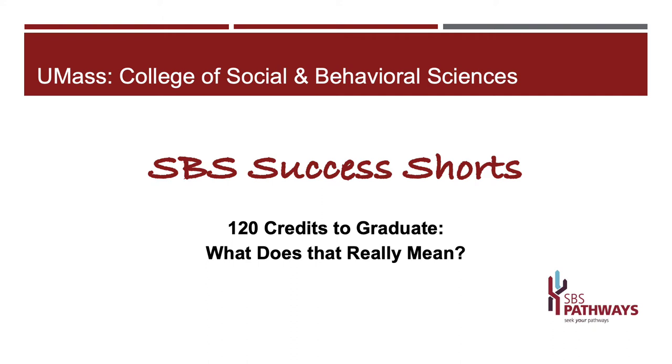Just a note: everyone at UMass, whatever their major or interest, needs to complete those 120 credits to earn a degree, and there are other details that matter too. Your cumulative GPA, for instance, needs to be at least a 2.0. Knowing those details is important and those are great conversations to have with your academic advisor, but for this video we're going to focus broadly on the 120 credits concept.